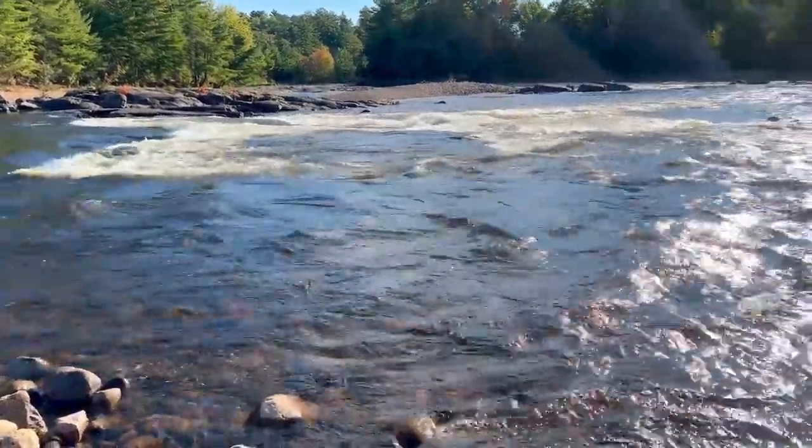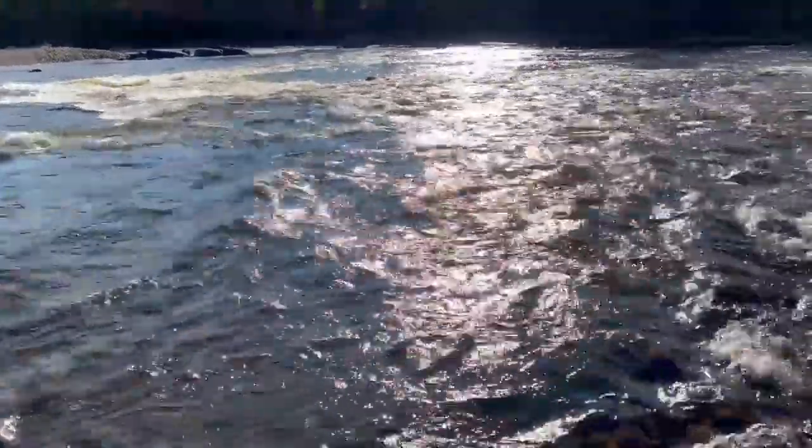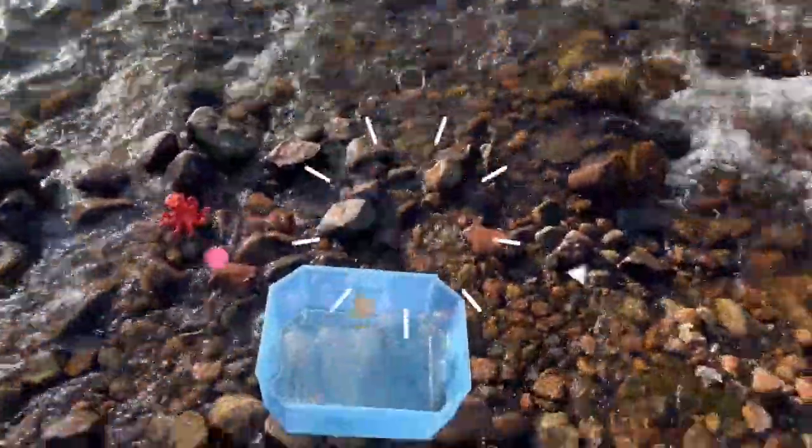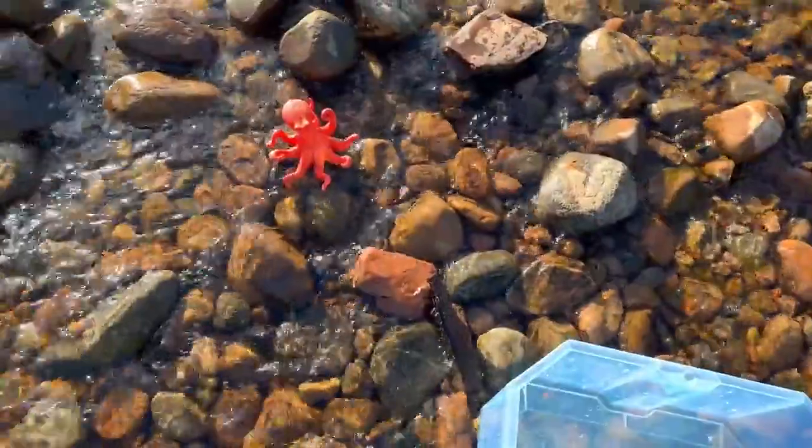Hello everyone. Today we're here outdoors by this river and we're looking for some sea animal toys. We have our handy little box to put our sea animal toys in. Let's see if we could find any sea animals.